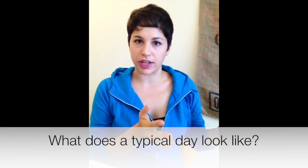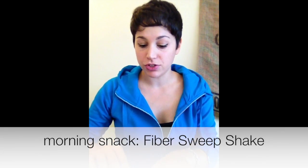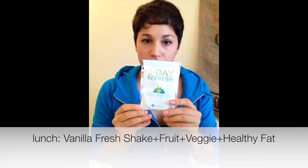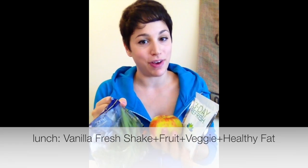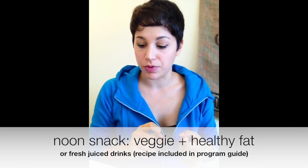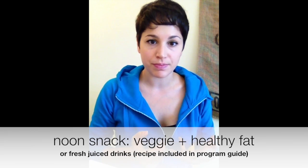So what does a typical day during the 3-Day Refresh look like? In the morning, you will start with a Shakeology and a fruit. Then as a snack before lunch, you will take your Fiber Sweep. For lunch, you will have your Vanilla Fresh plus a fruit option, a vegetable option, and a healthy fat option. Then for your mid-afternoon break, you will have a snack of a vegetable and a healthy fat option, or you can have a juiced option.